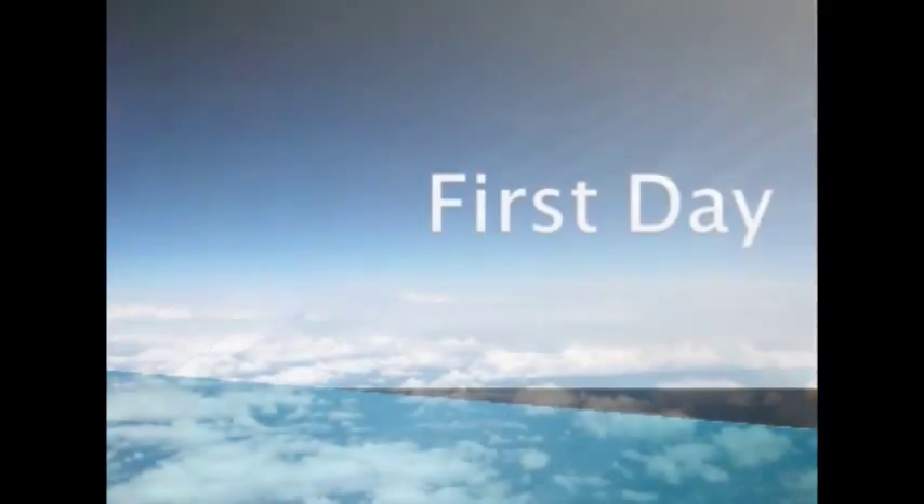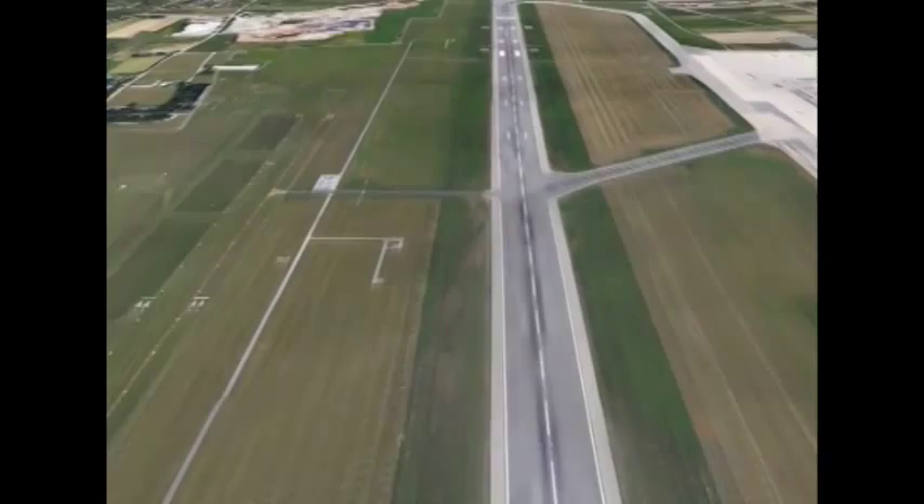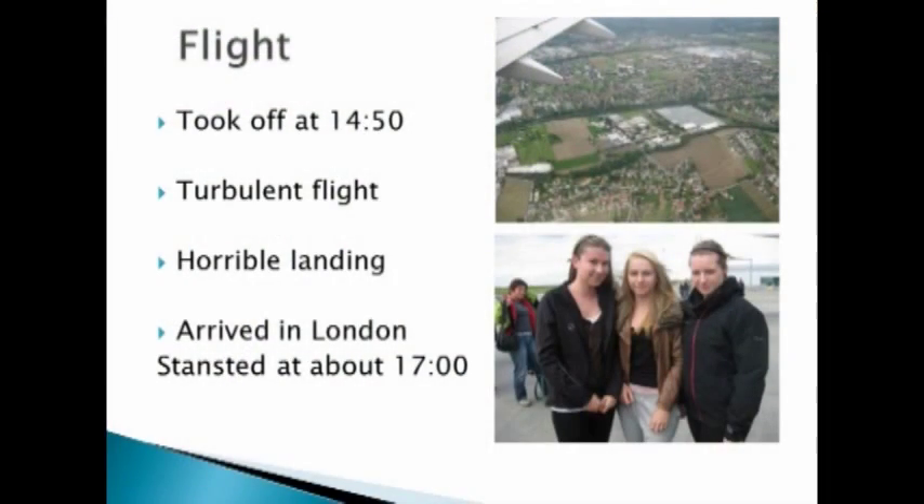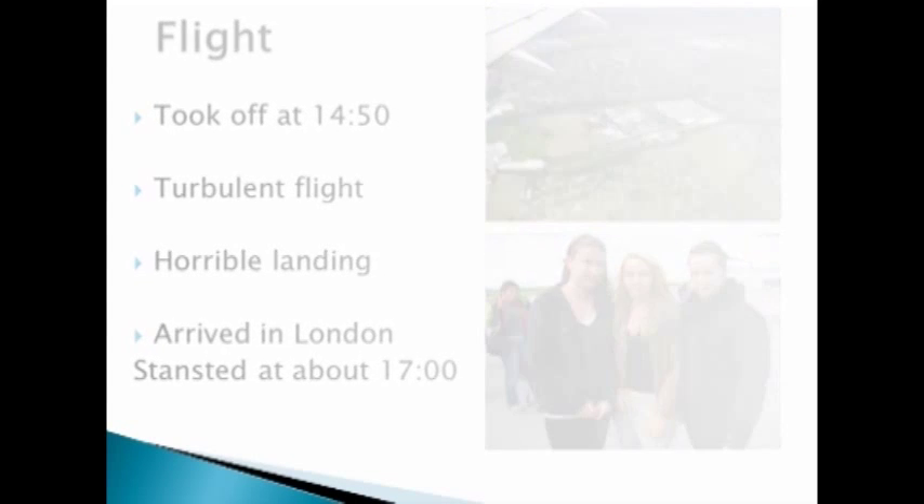First day: the plane took off at 14:50. Everyone was very nervous. The flight was very turbulent and the view wasn't very good. The landing was so horrible.